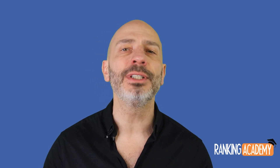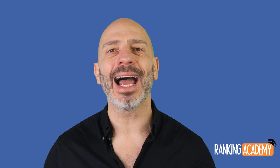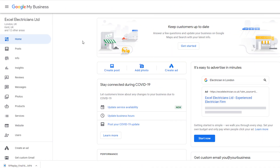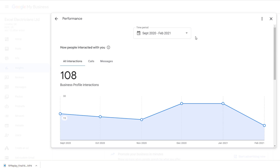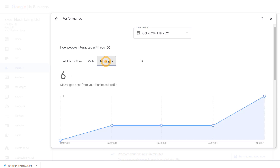Messages are becoming increasingly powerful for any business running a listing, so much so that Google has added it as a metric in its latest performance report. To find out how many messages your listing has triggered, go to your Google My Business listing, select the Insights option from the left-hand side menu, and in the dialog box click 'See new profile performance.' Select the time period you want to analyze, then under 'How people interacted with you,' select the Messages option. This will tell you the exact number of messages your business has received over that period.